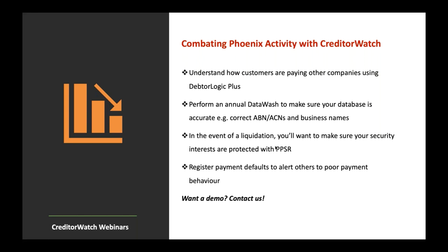In the event of a liquidation, make sure your security interests are protected with PPSR — we have our PPSR Logic product, which recently won an award. And most importantly: register payment defaults. This alerts others to poor payment behaviour and provides great leverage when dealing with a client refusing to pay. A default will come back to affect them — they'll get knocked back for credit elsewhere and ultimately want to settle.